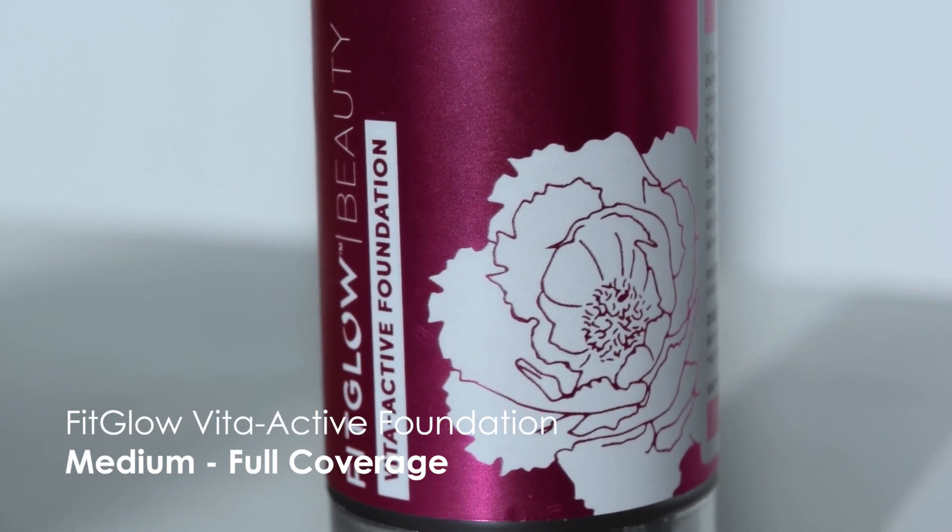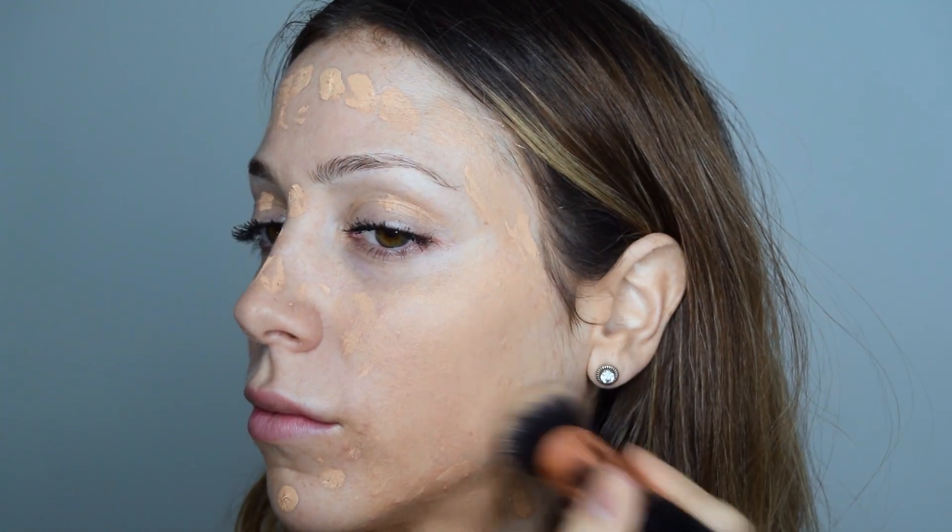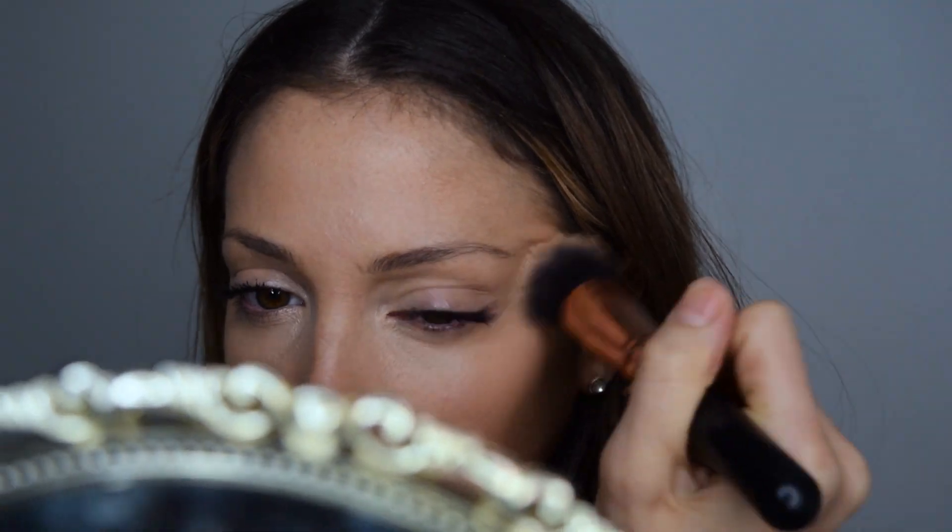The last foundation I'm going to be featuring is medium coverage, but it can be built up to a little more full coverage. I kind of classify it as a mousse when it comes out, and it blends best using a smaller, denser kabuki brush. This is the FitGlow Vita Active Foundation, and you can get it for $56 Canadian online at various stores. It has a botanical hyaluronic acid in it, so it plumps the skin and boosts collagen, and also protects from harmful UV rays and environmental toxins. A really great thing about this company is that it helps to reverse hyperpigmentation and signs of aging while feeding the skin, similar to how you have a protein shake after a workout.